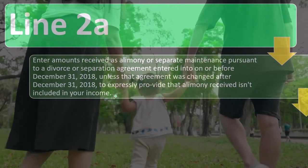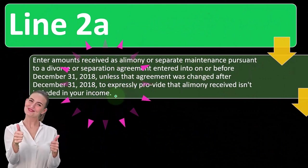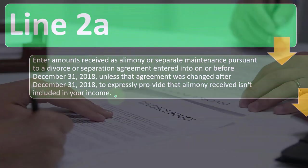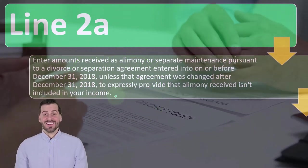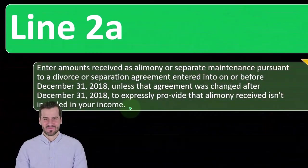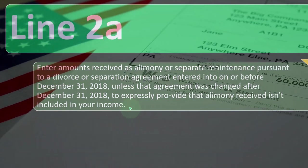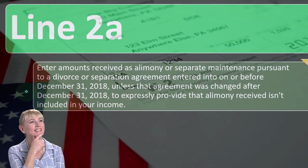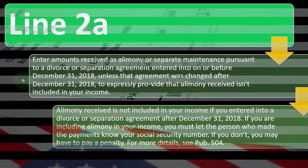You might think that's harsh on the person paying because they don't get a deduction anymore. But that would just mean that if you made the contract under the new agreement, you would adjust the payments to take into consideration that the tax law no longer allows a deduction. It would be a simplified agreement, and you'd expect it to look different than if the tax code were structured the other way. Obviously, if you made the decision before December 31st, 2018, you had to structure it given the tax law at that time, unless you changed it after that.